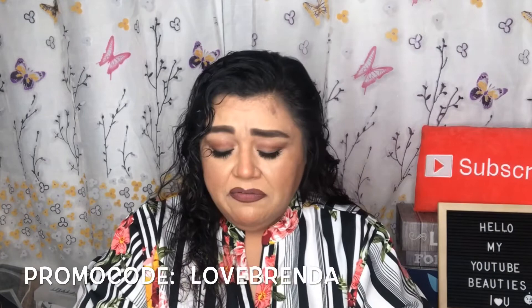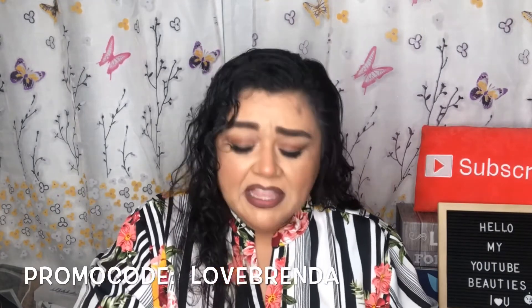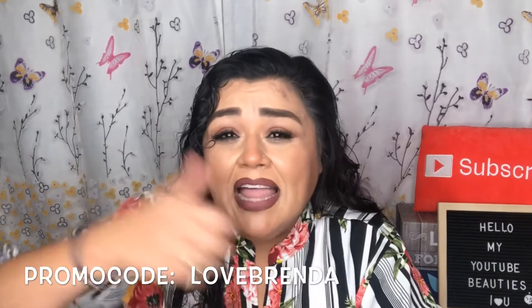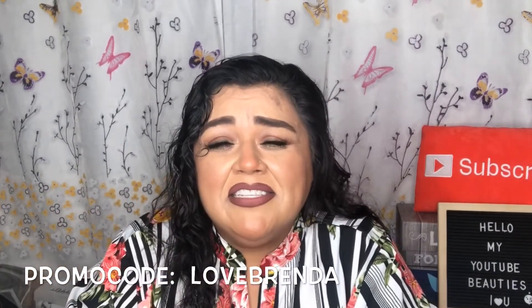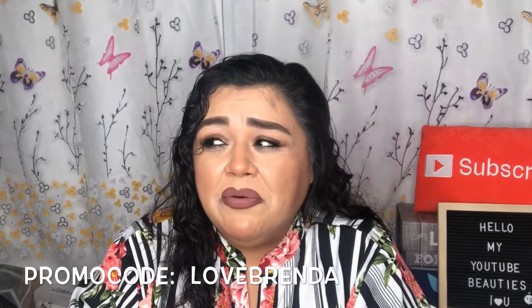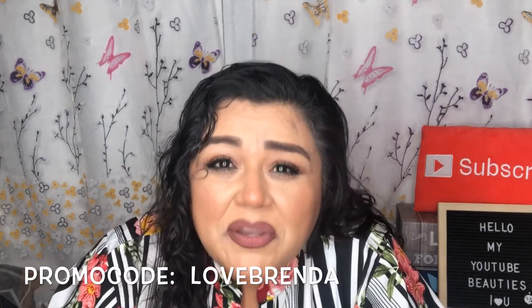Don't forget to subscribe to this channel if you're not already, hit the notification bell to be notified every time I post, like the video if you enjoyed the content, leave a comment, and share the video with anyone who might enjoy it. I'll see you guys in my next unboxing — goodbye!